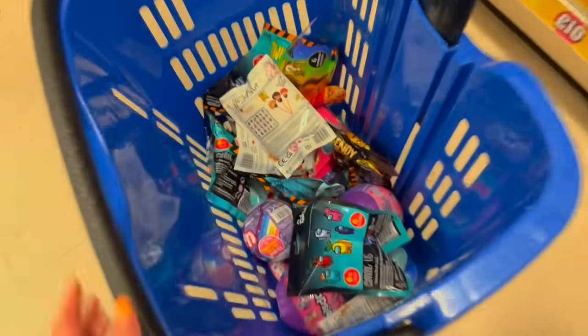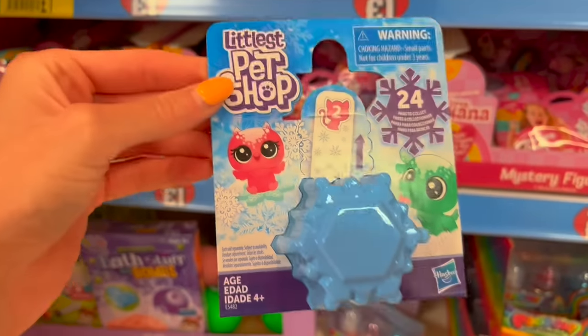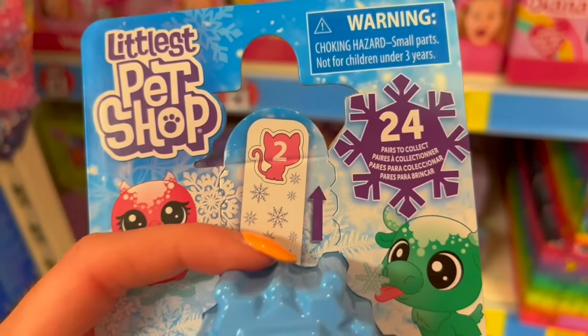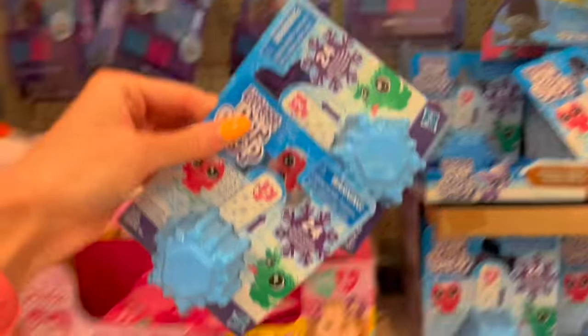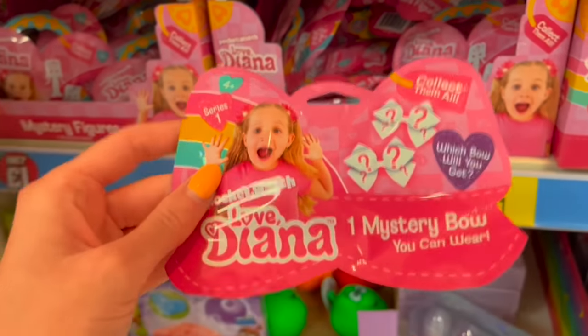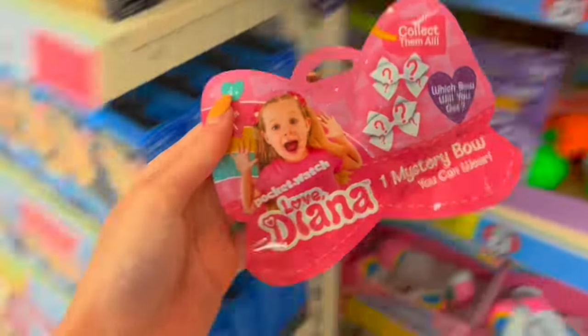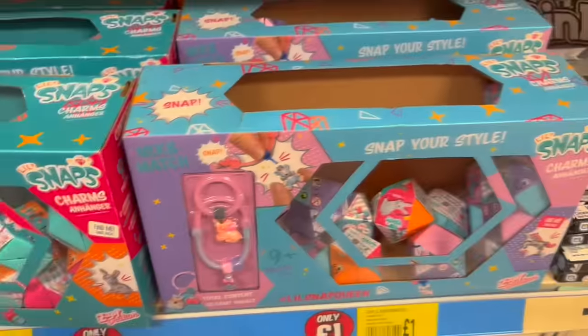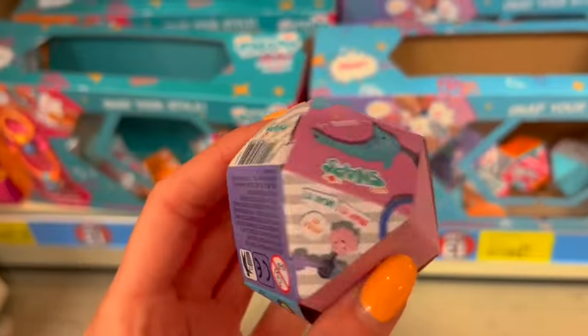Going back up the aisle to do another loop. First thing that's caught my eye — Littlest Pet Shop! There are 24 to collect and you get two in here, so I'm gonna get two of these. Another mystery bag — Love Diana. You guys have commented that you know who she is, so I'll get one for you. These look cool — Snap Your Style. I'm gonna get the pink one.